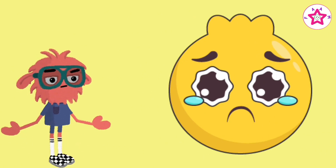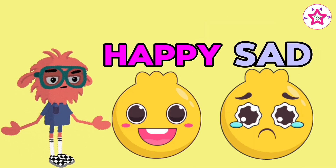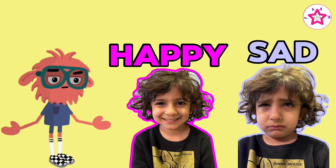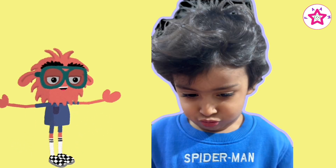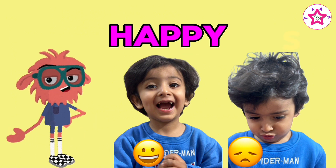Happy, sad. Happy and sad. Happy, sad. Happy and sad.